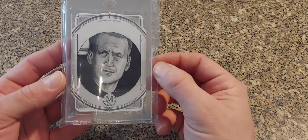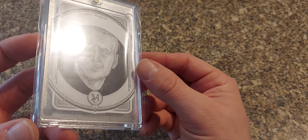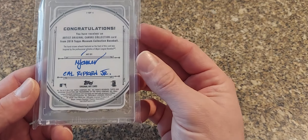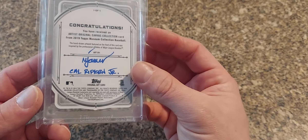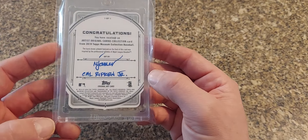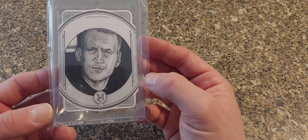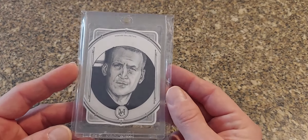Here is a 2019 Topps one-of-one — this is a Canvas Collection sketch. This is an actual sketch of the card — you can see the actual pencil lines and everything on the card itself, so this is actually hand drawn onto the card. This is from Museum Collection, signed by the artist as well. That's pretty cool — there weren't too many one-of-one canvas collections from this year, so it's not like the Stadium Club versions from a few years prior where they had about 30 or 40 different random people just drawing sketch cards. These are a lot more rare and harder to come by.